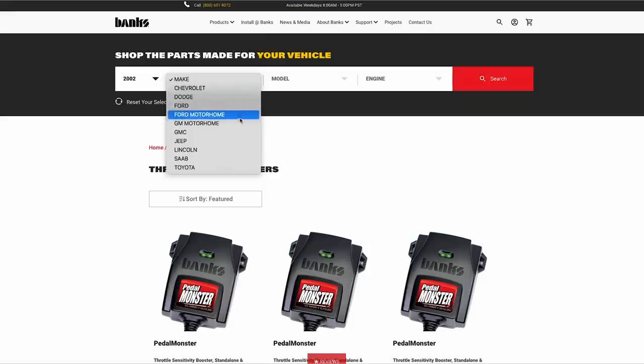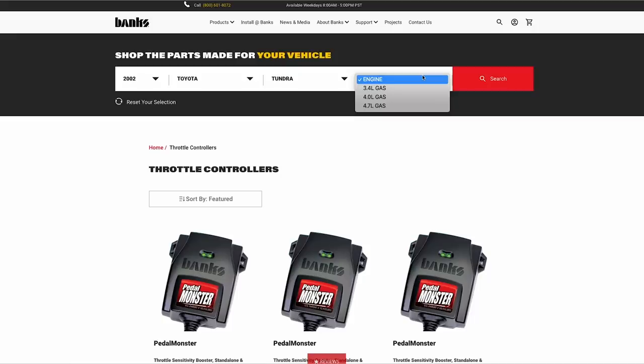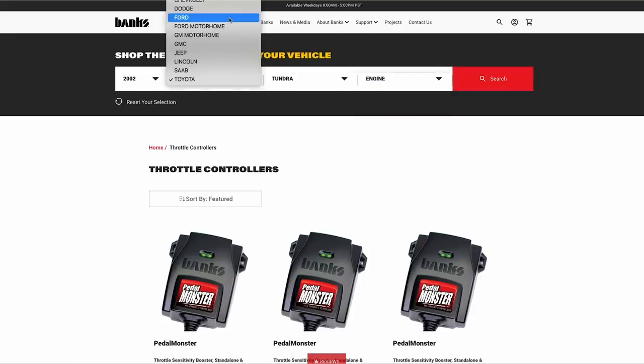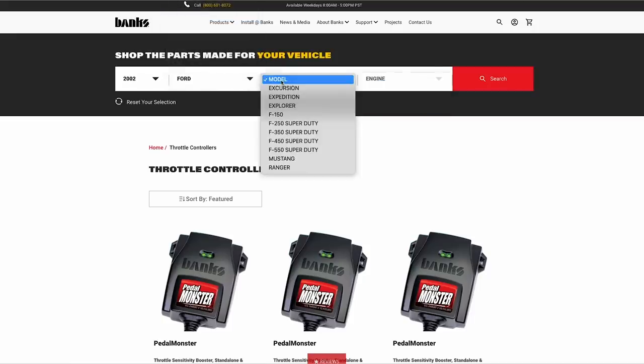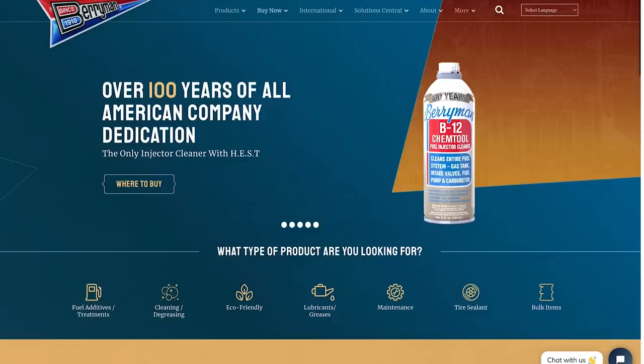To find out if it works for you, go to bankspower.com, enter the year, make, and model of your car to find out if it fits and how to order one. Today's episode is also brought to you by Berryman Products.